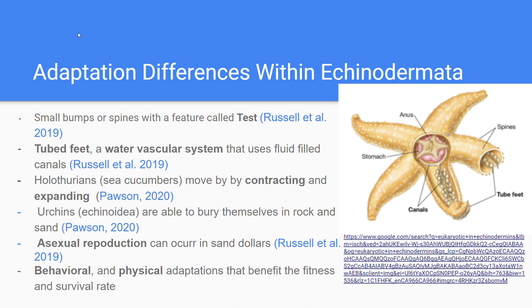Echinoderms do not have a head or central brain, and they move with tube feet using a water vascular system. This is a fluid-filled canal system that helps them move. This is beneficial to the individual because it allows them to move freely, otherwise they'd be isolated to a specific area. They need to be locomotive because they might not be able to get enough food or hide from predators.